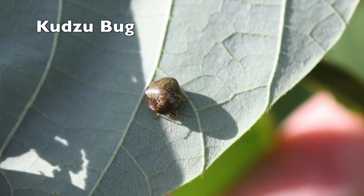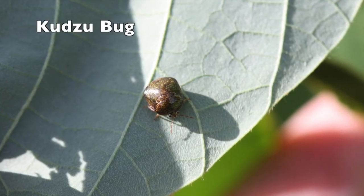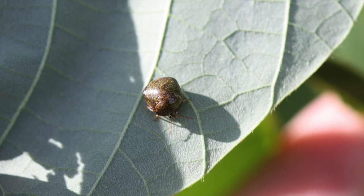Hi everybody, I'm Scott Stewart with the University of Tennessee Extension Service. I want to introduce everybody to a relatively new pest on the block when it comes to soybean, and that's the kudzu bug. The kudzu bug was introduced almost a decade ago around Atlanta, has been slowly spreading its way across the state, and now it's reached the heartland of West Tennessee, and we need to learn how to manage, control, and recognize this pest.